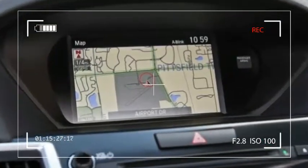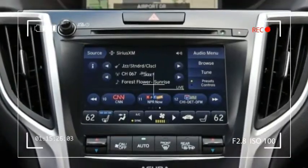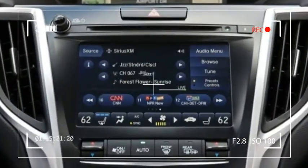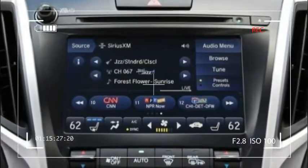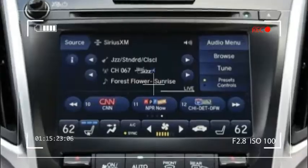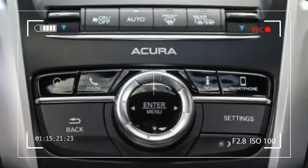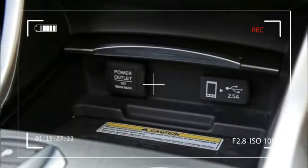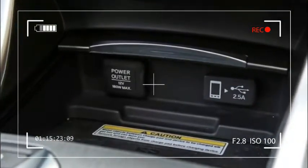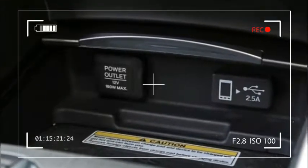On the road, the Acura A-Spec Tech we tested was very impressive. The 3.5-liter V6 engine is a notably refined and smooth power plant. Its 290 horsepower comes on progressively and without the coarseness of some of its more powerful competitors, making the TLX a smoother, more comfortable car to drive. The responsive 9-speed automatic is also quick and offers seamless shifts.